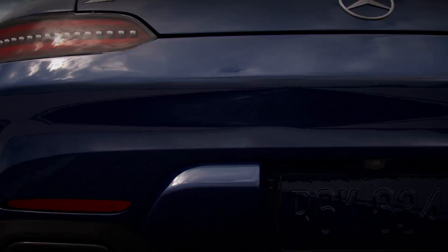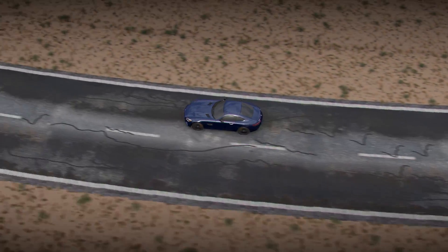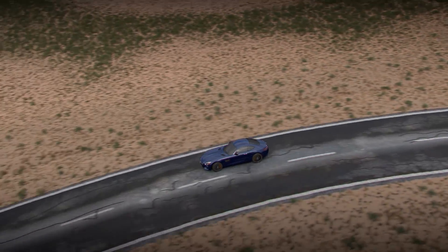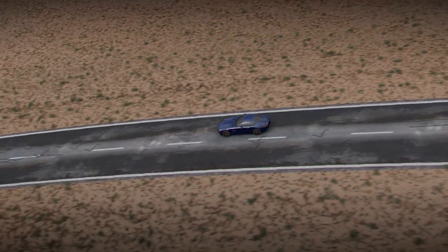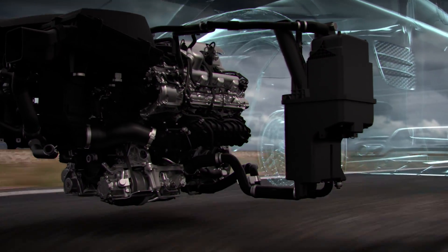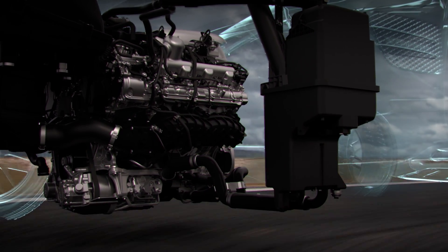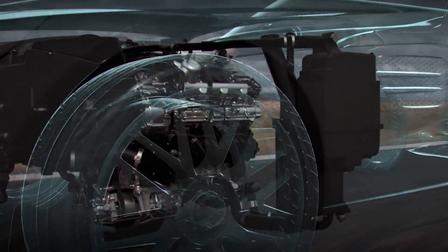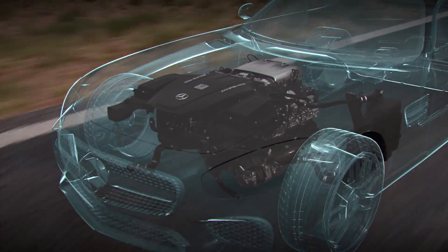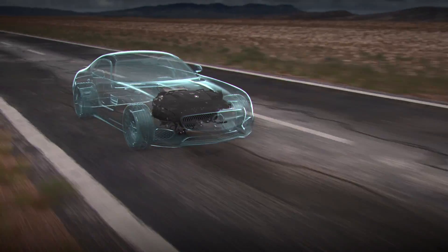The result is massive power and outstanding efficiency. While the hot inside V configuration is inherently compact, Mercedes-AMG engineers take space-saving design a step further with a dry sump lubrication system that eliminates the conventional oil pan, allowing the engine to be mounted 2.2 inches lower than would otherwise be possible. By positioning the engine's mass lower in the vehicle, the center of gravity is closer to the road, resulting in sharper handling and higher driver confidence.